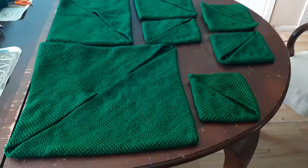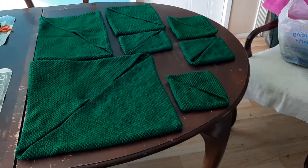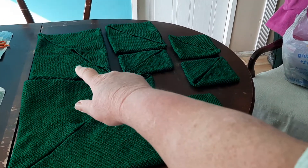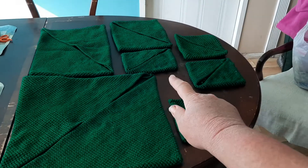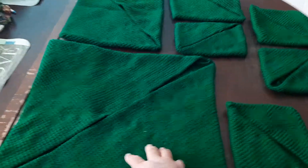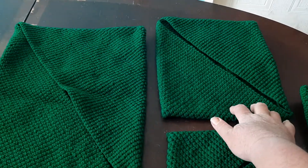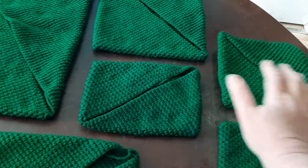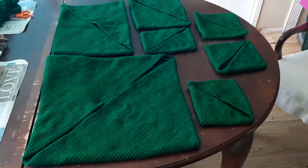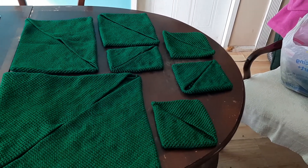Hi everybody, this is my video of trivets and potholders. Right now they're UFOs - unfinished objects. This is the large, medium, small potholder, potholder, potholder. So large, large, medium, small trivet, potholder, potholder, potholder. On the left is the big trivet, above it the medium trivet, all the way on the top.